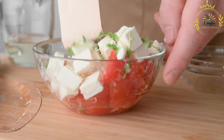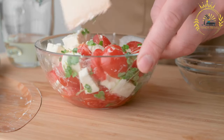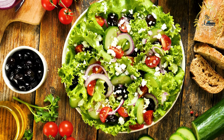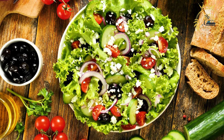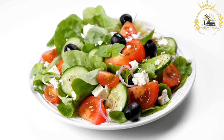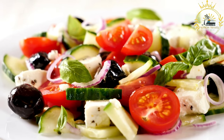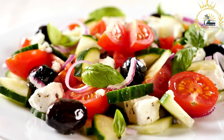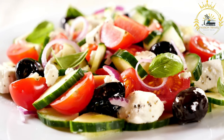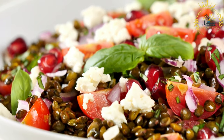The dressing is usually a drizzle of high-quality extra virgin olive oil and a sprinkle of salt. Some variations may include a squeeze of lemon juice or a dash of vinegar to add tanginess. Shopska salad is known for its presentation, with colors arranged in layers or side by side, creating a visually appealing dish. It is a staple in Balkan cuisine and a must-try when exploring the street food scene in North Macedonia.